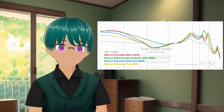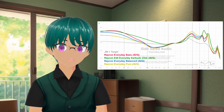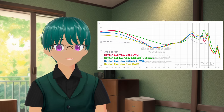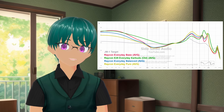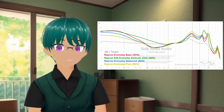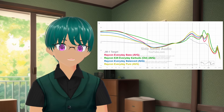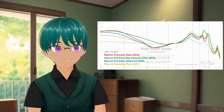That, combined with the upper mids boost, makes them sound harsh and not enjoyable to listen to. The region above 4kHz is somewhere I tend to be sensitive to, and the new model boosts that specific region. So for me, the only mode that is somewhat listenable is the bass preset, since at least that mode has enough bass to offset the upper mids boost. The other tunings with less bass just make the earbuds sound really harsh and sibilant — pretty much unlistenable. So in a way, I kind of actually prefer the old Raycons; while they were bad sounding, at least I could listen to them.